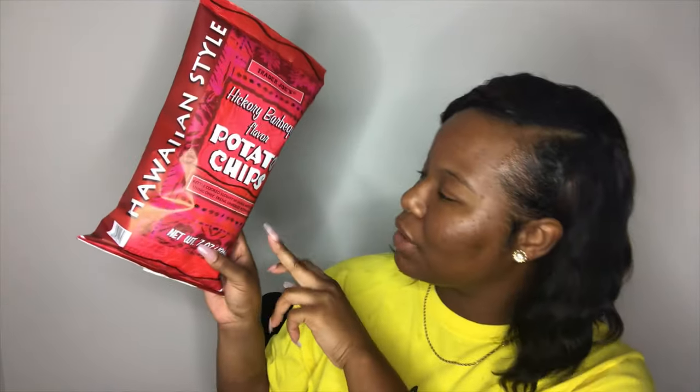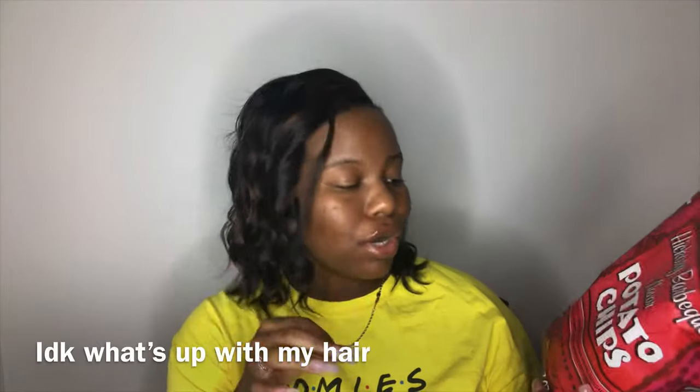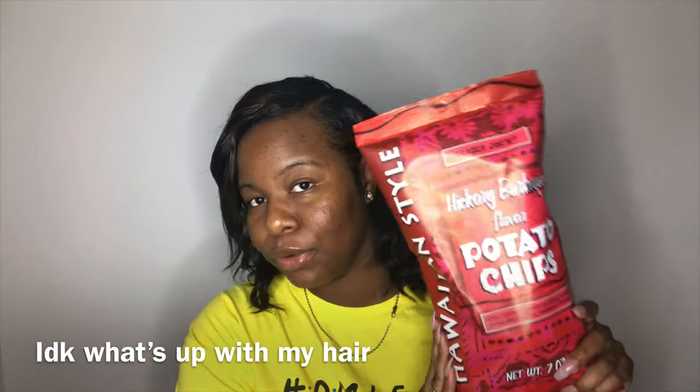I also got another bag of chips — also a Glam Twins recommendation. These are the Hawaiian style hickory barbecue flavor potato chips, kettle cooked slowly in small batches using only fresh unpeeled potatoes. These are the Trader Joe's brand and were really affordable — only $1.99 for a really big bag. I freaking love a good barbecue chip — crunchy, flavorful — I am all here for it.